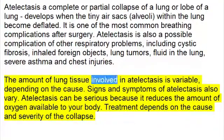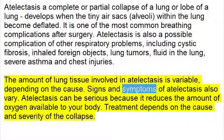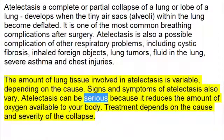The amount of lung tissue involved in atelectasis is variable, depending on the cause. Signs and symptoms of atelectasis also vary. Atelectasis can be serious, because it reduces the amount of oxygen available to your body.